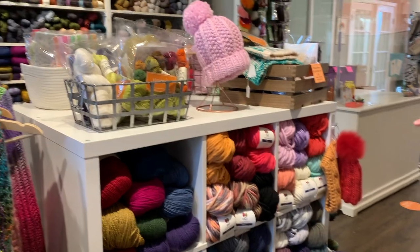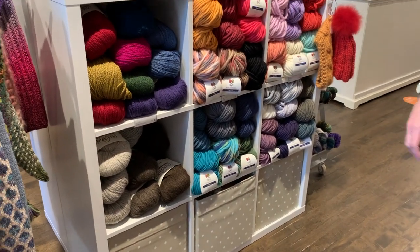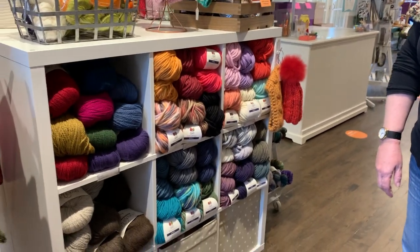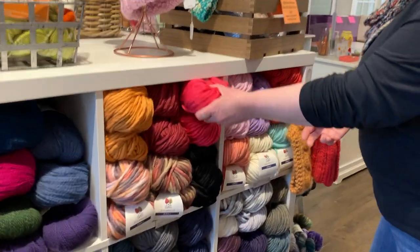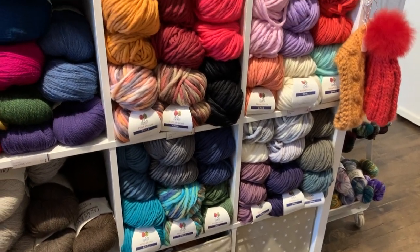Back to our center with our workhorses, we've got Cascade Eco Wool and Eco Plus — really popular. We did a Carbeth knit-along last month and a lot of people used that yarn. Sugarbush Chill is one of our absolute favorite super bulkies. It was kind of hard to get for part of the winter, but we are now fully restocked.